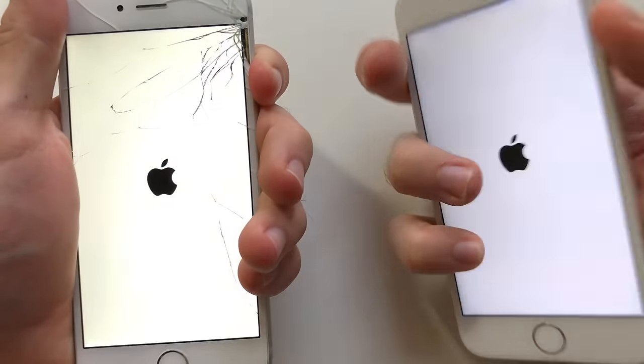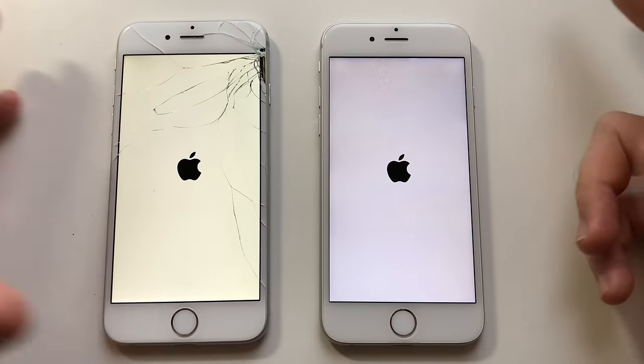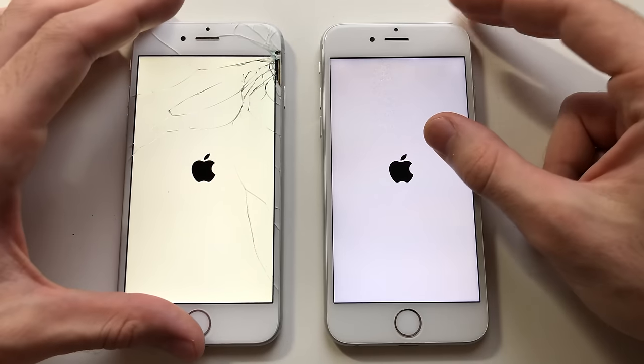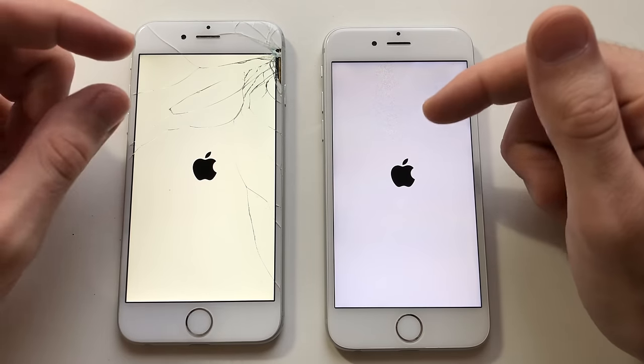Stay tuned guys. Alright, I'm going to boot up both devices here. I'm super excited — this is iOS 12 beta 1 and this is iOS 10.3.3. It's the very first beta so it shouldn't be perfect. Let's see if booting up times will be faster on iOS 12.